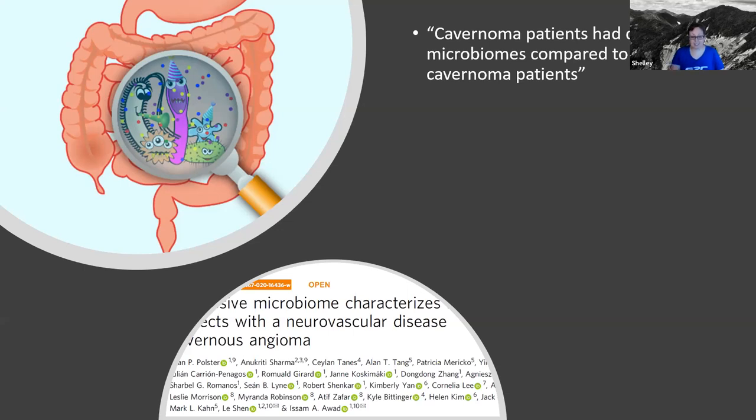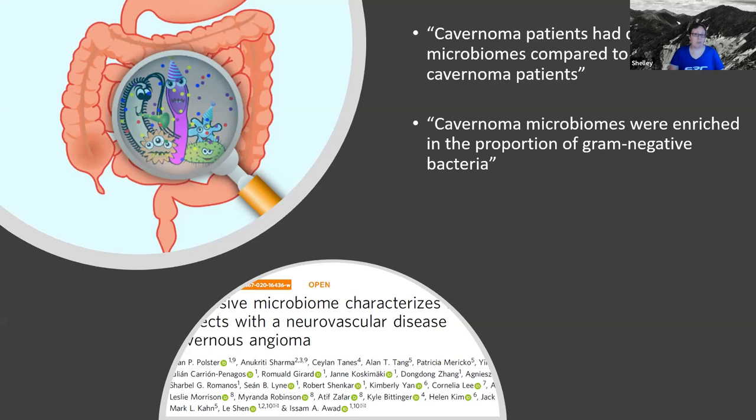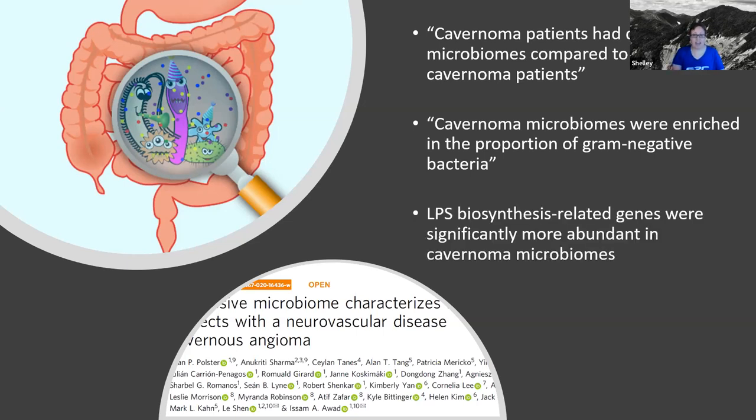How are they distinct? One of the ways was that they were enriched in the proportion of gram-negative bacteria — the cavernoma patients had more gram-negative bacteria in their microbiomes compared to the non-cavernoma patients. Another thing they found was the cavernoma patients had an abundance of the tools needed to synthesize and make that LPS molecule.